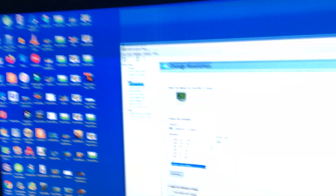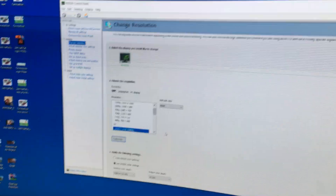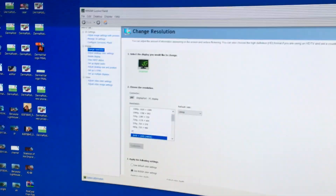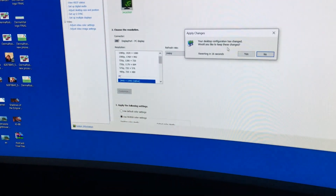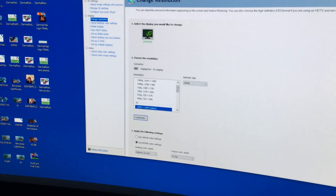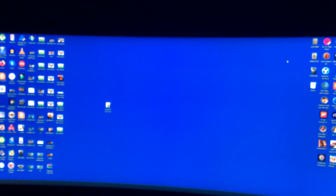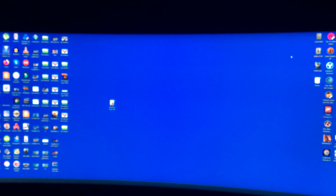So I guess it's time to chuck this away and get something else. Oh shit LG, you let me down big time man. Can't get warranty on this and it's bloody useless.